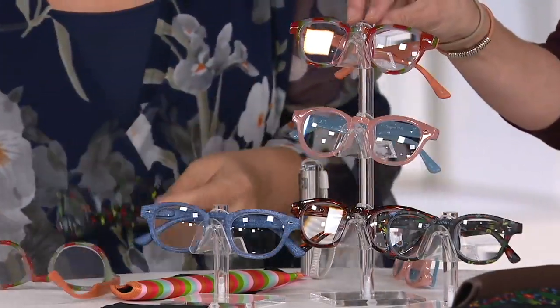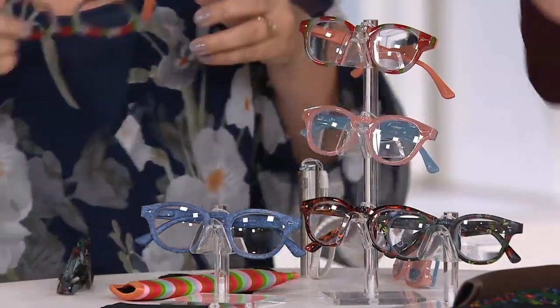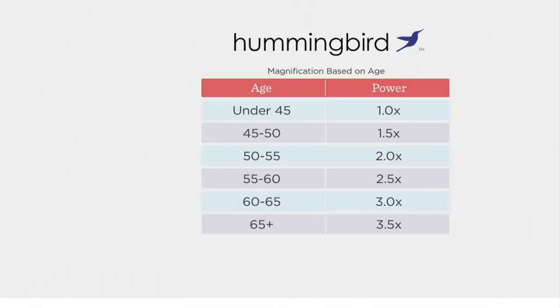Let's show the magnification chart. You go by age: if you're under 45, try the 1.0 magnification; 45 to 50, the 1.5; 50 to 55, the 2.0; 55 to 60, the 2.5; 60 to 65, the 3.0; and if you're over 65, try the 3.5 magnification. If you already wear readers and know what you need, just go with what you know.